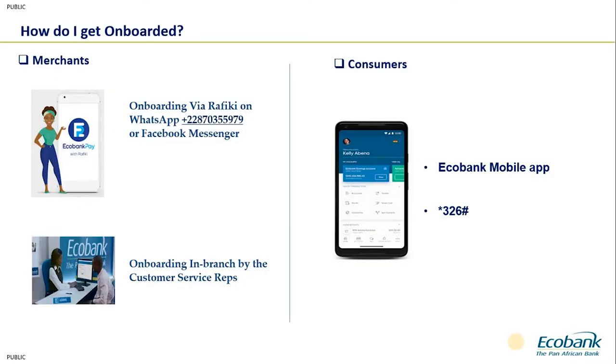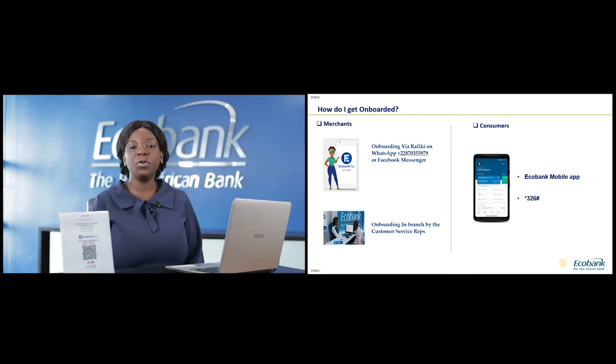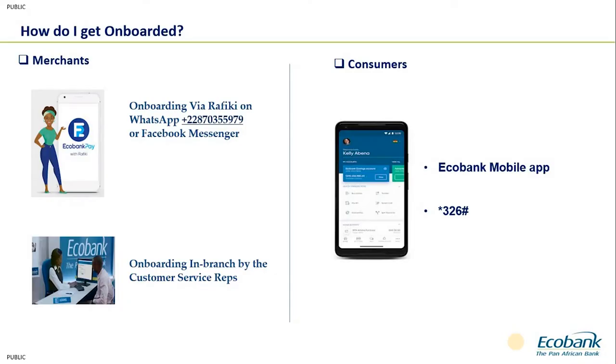As a merchant, how do you get onboarded on Echobank Pay? There are basically two ways. First, you can walk into any of our bank branches across all the affiliates and request to be onboarded. Or you can use Rafiki — Echobank's virtual banker, our 24/7 chatbot available to customers even when banking halls are not open. Rafiki has a number you save on WhatsApp, then send a 'hello' or 'hi' message.